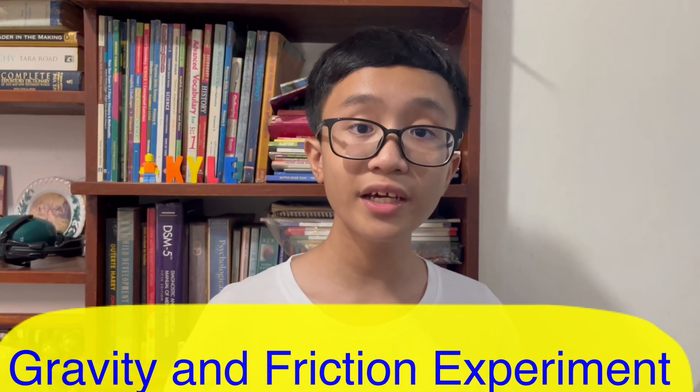Hello everyone! Today we're going to be doing a gravity and friction experiment.